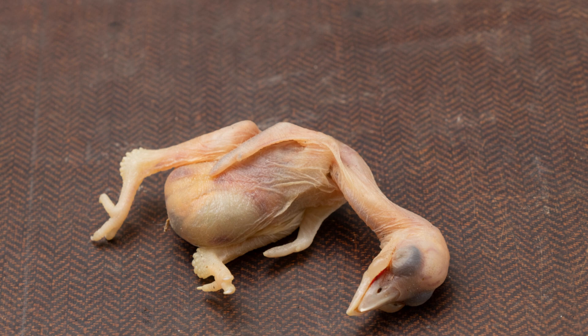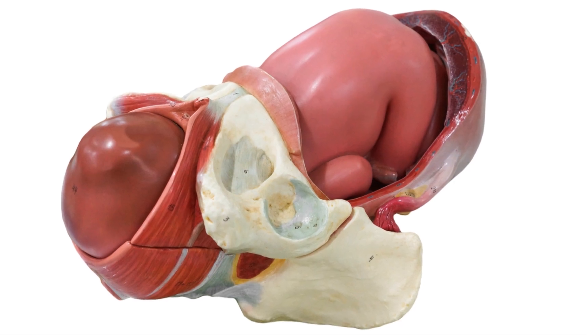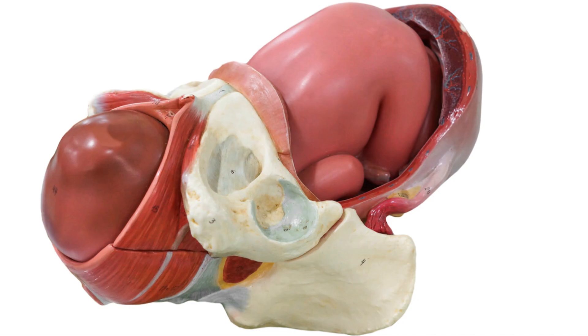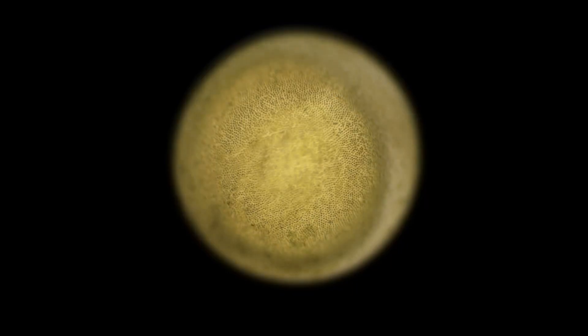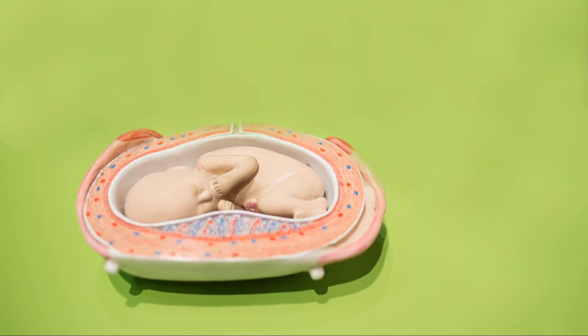Week four also brings the appearance of pharyngeal arches and limb buds. By week five, the embryo starts to take on a more recognizable form — you can see the lens placodes for future eyes, olfactory pits, and the beginnings of hands and feet. The embryo is now C-shaped with a small tail-like structure called a caudal eminence. By week eight, embryogenesis ends and fetal development begins, with fingers — once webbed — now separating. The embryo is about 8 mm long.